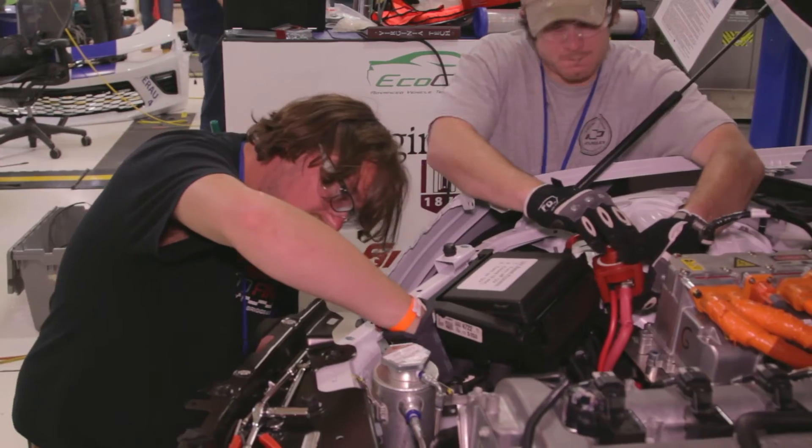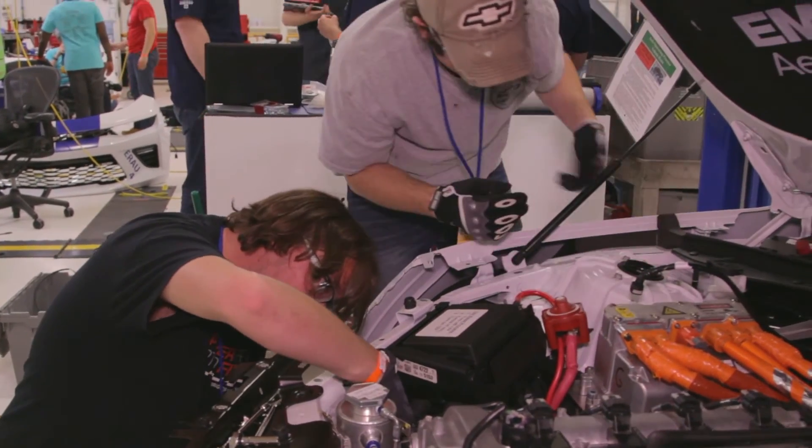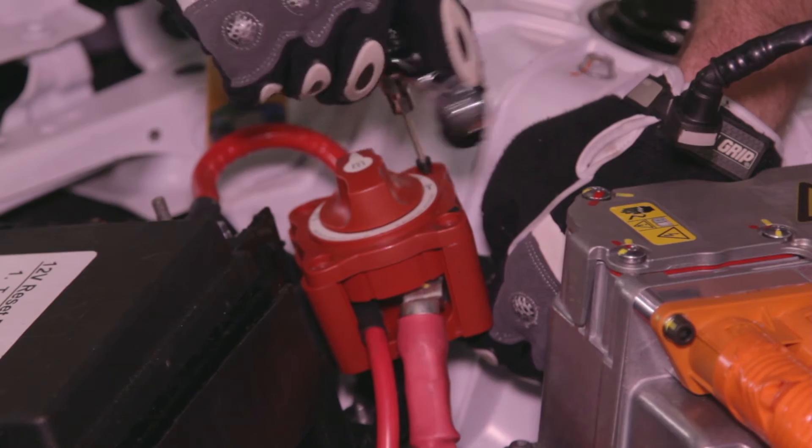We made pretty much everything in-house, so there was a lot of late nights in the machine shops and fabrication shops. Once components were put into the car, we had to change some of the initial positioning of components to make room.